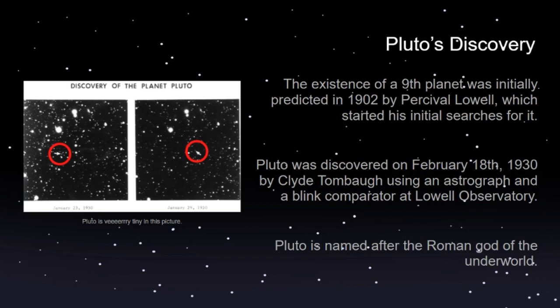This started Lowell's search at the Lowell Observatory, which he founded. He looked for Planet X for years but never ended up finding it in his lifetime, as he died in 1916.